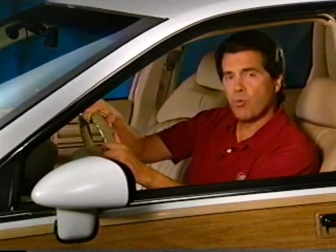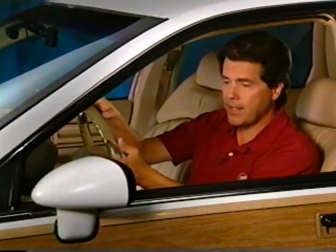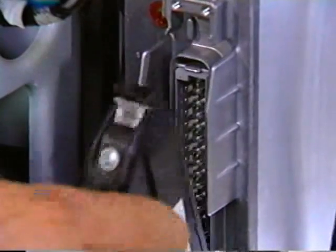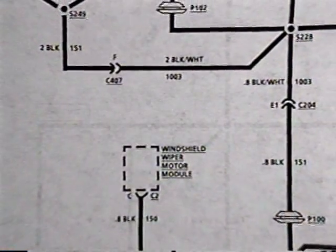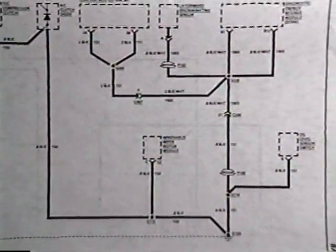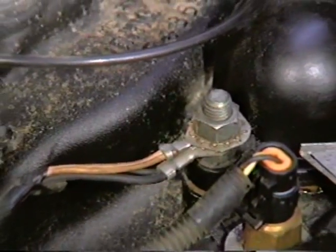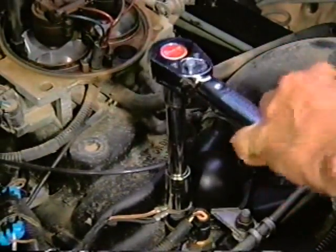There have been cases where the ABS indicator light illuminates intermittently on 91 Roadmaster wagons. The SIR indicator may also illuminate. When checking codes, there is a code 71, which usually indicates an EBCM fault. Begin by checking the EBCM connection. After completing the physical inspection, look at the wiring schematics in the service manual. The ABS system shares grounds with the SIR system. Ground 103 is near the thermostat housing — check it for corrosion and then torque it to 27 newton meters or 20 pound-feet.